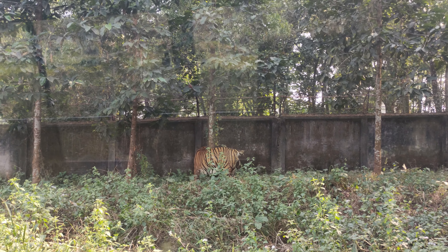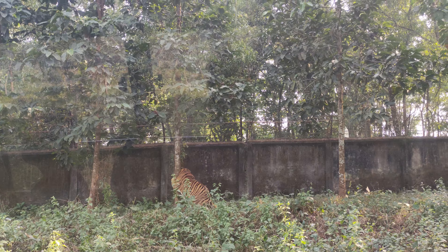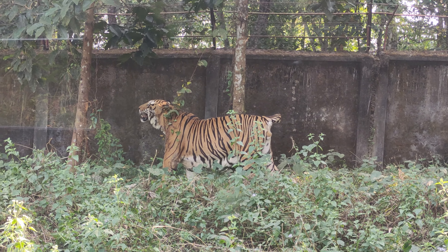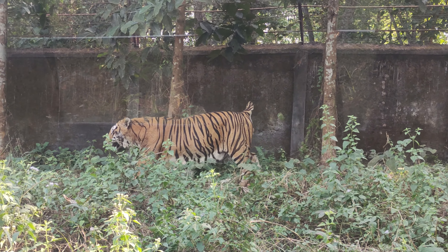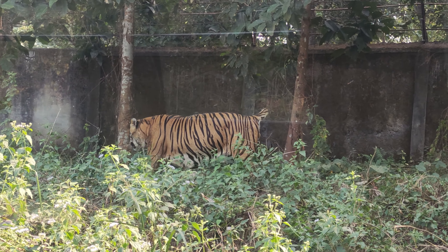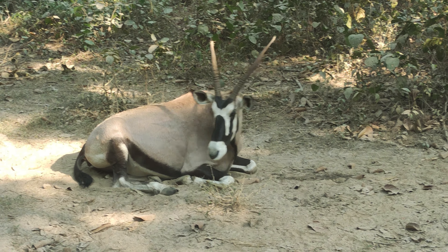Next, we'll look at the Royal Bengal Tiger. From what I hear, it is one of the best cats you'll ever see in your life. This animal is called antelope.